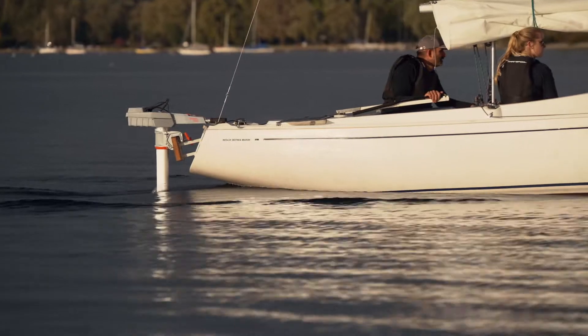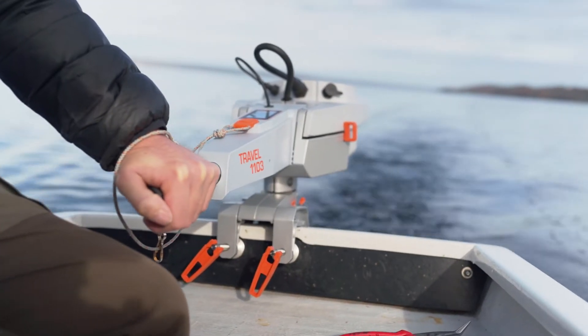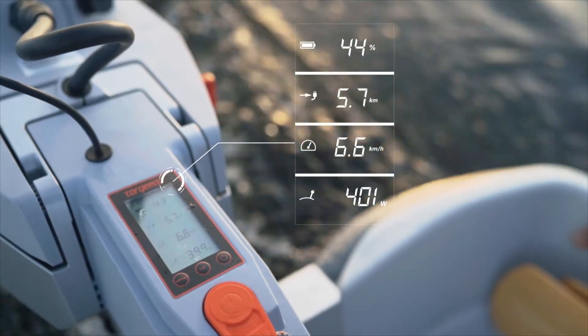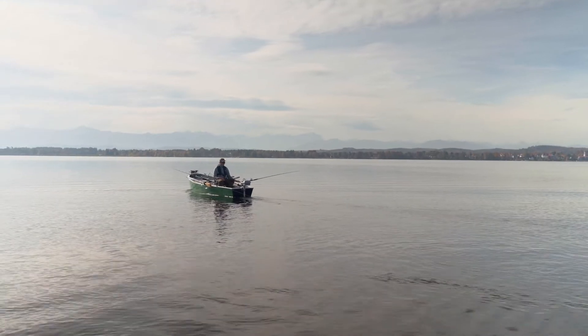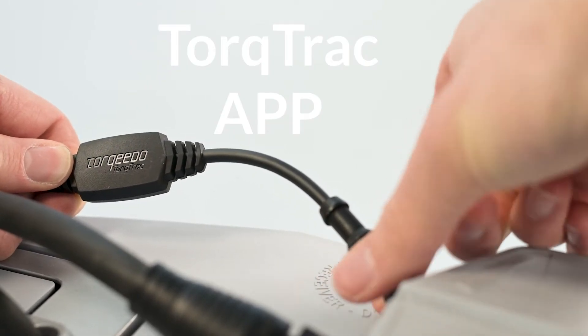That's important, because if you want your boat to go twice as fast, you don't use twice the energy — you actually use about 8 times the power. So a small reduction in speed can result in a much longer range. The Travel real-time range calculator helps you make those critical small adjustments, so you are always in full control. These values are also shown on the optional TorqueTrack app.